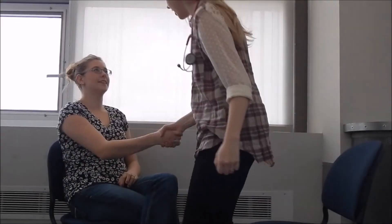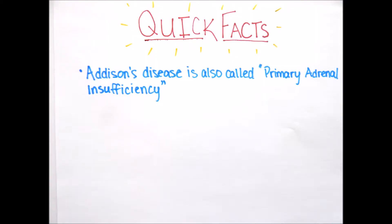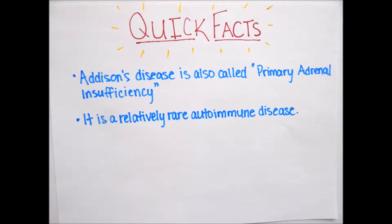Well, I think the doctor should talk to you and run some tests and then we'll follow up from there. Hi Tamara, I am your doctor and I have diagnosed you with Addison's disease. We are now going to talk about Addison's disease. Addison's disease is also called primary adrenal insufficiency. It is a relatively rare autoimmune disease.